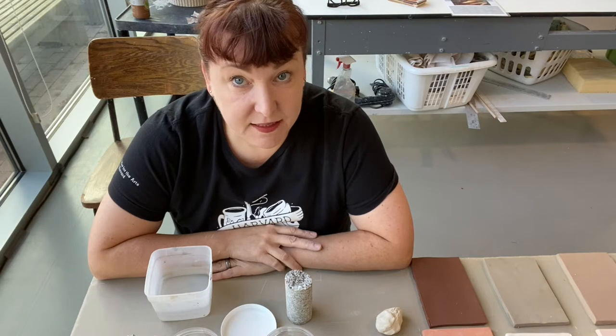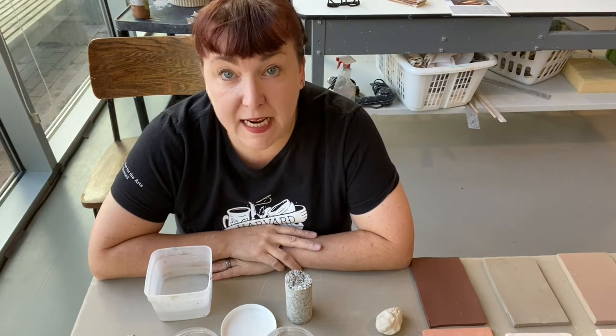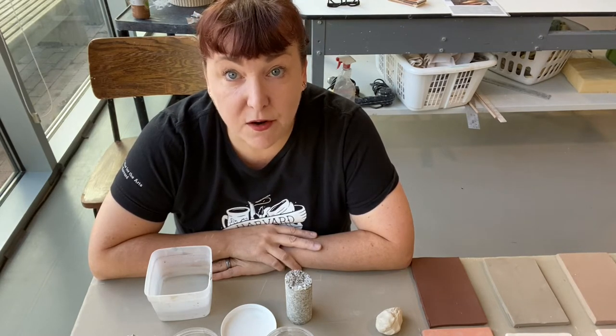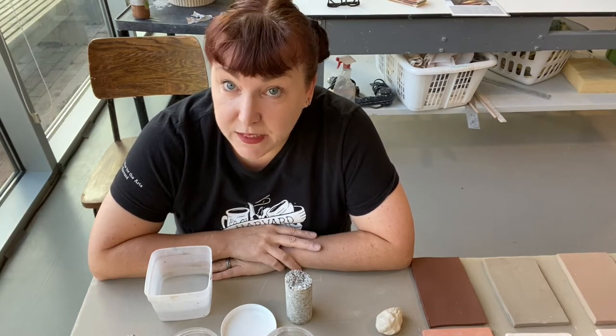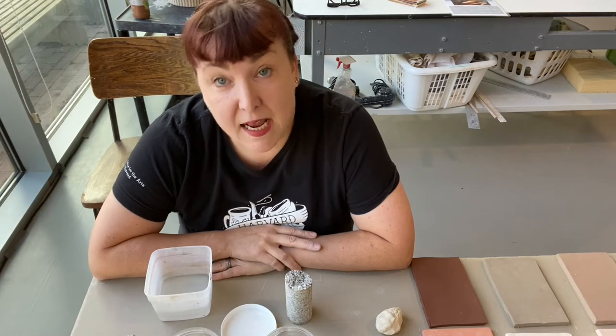Hi, my name is Kathy King and I'm the director of the Harvard Ceramics Program here in Alston. We're just across the river from Harvard Square and the main Harvard campus, and we're a beautiful 15,000 square foot facility that serves both the Harvard and general community. Today I'm going to give you a little introduction to the clays we use here in the studio and the clays that you could possibly use at home.